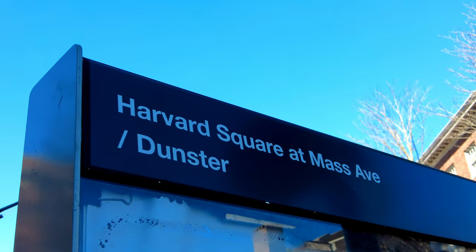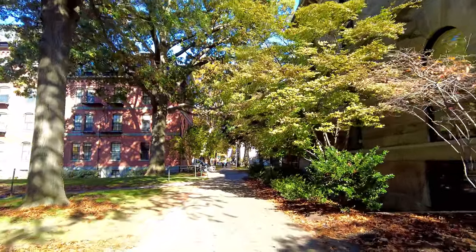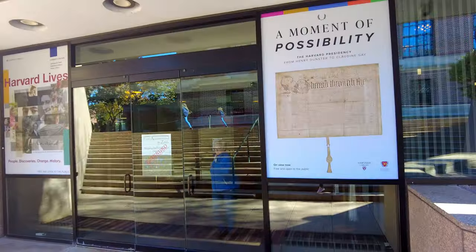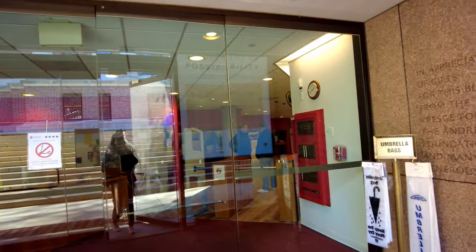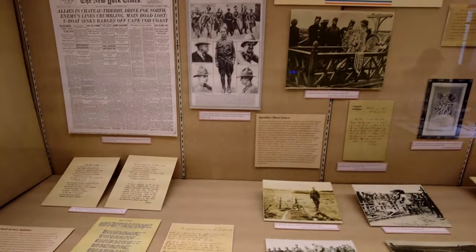During our trip to Boston, we visited a few libraries at Harvard University. Today, let's begin with the fascinating world of maps showcased in the Pusey Library. Named after Edward Pusey, a prominent figure in Harvard's history, it houses the university's collections in the history of science and medieval studies. The library is known for its valuable manuscripts, rare books, and special collections.